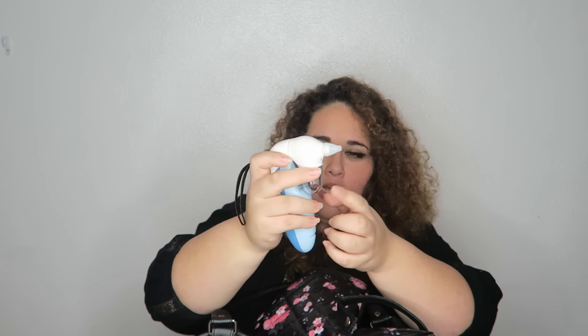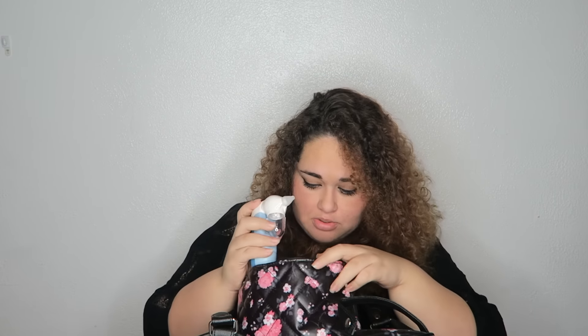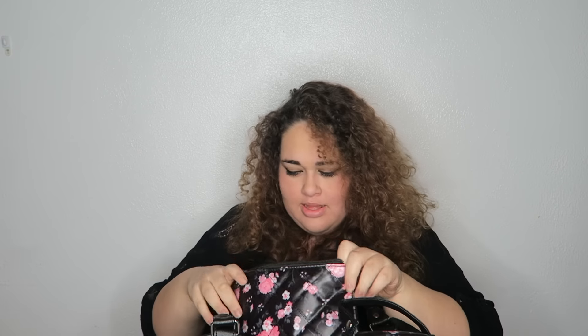I also have this little booger suctioning thing — when your babies are sick, it suctions the boogies and is supposed to collect them in a little reservoir, but mine broke off. I honestly give it a five out of ten. It kind of worked, but not fully. It was twenty bucks and it's at Walmart if you guys want to try it out.